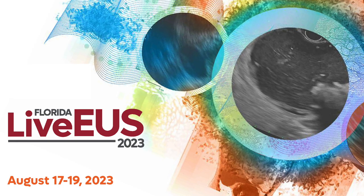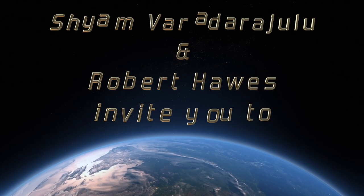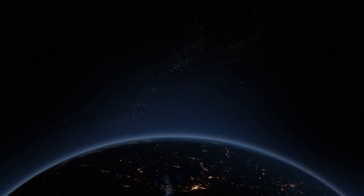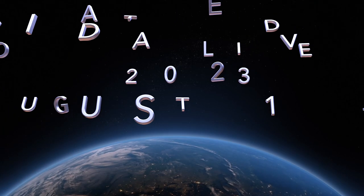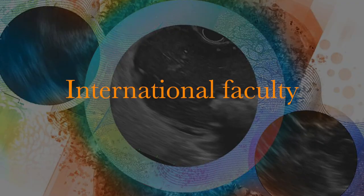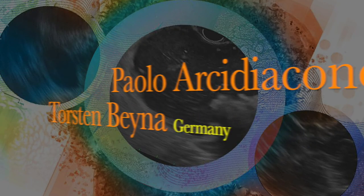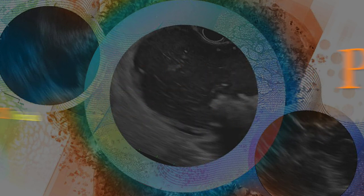At Florida Live EOS, we not only demonstrate cutting-edge therapeutic procedures for experienced endosonographers, but also emphasise good practices and techniques in diagnostic EOS that will benefit endosonographers who are novices with limited experience. If you want to observe and learn evidence-based practices and know more about state-of-the-art EOS technologies, please attend Florida Live EOS from August 17th to 19th, 2023 in Orlando, Florida, where advanced interventions will be performed by internationally reputed faculty from around the world.